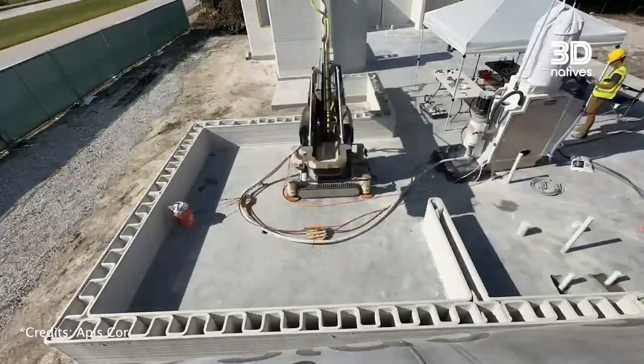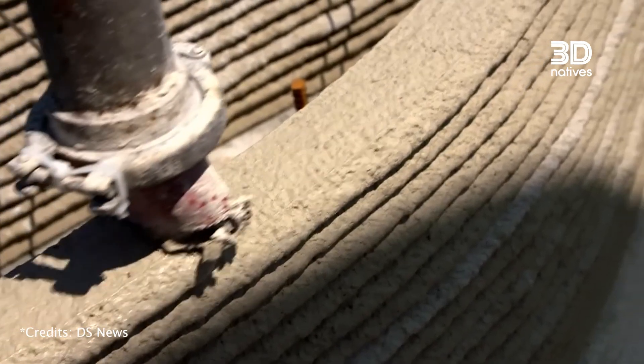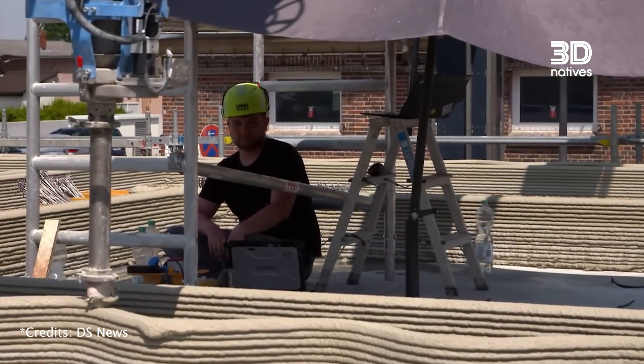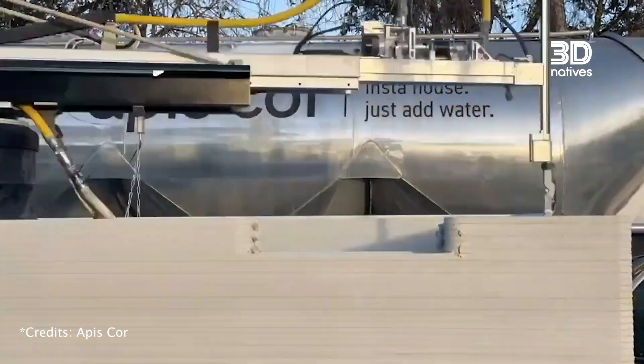Faster, sometimes cheaper, and even more sustainable, 3D printing is emerging as a serious alternative. But what exactly is a 3D printed house? How does it work? What are the benefits and what comes next? To find out, we spoke with two experts in the field.